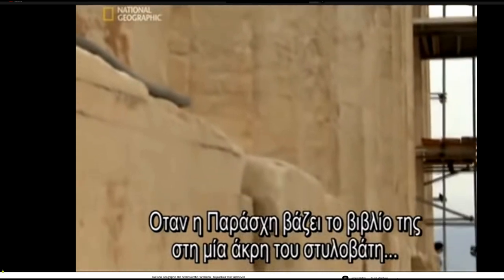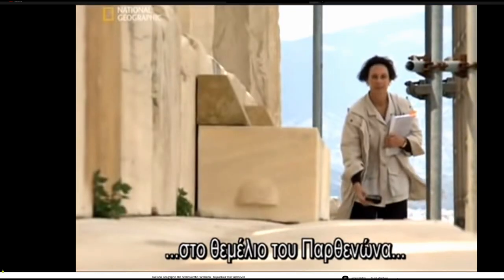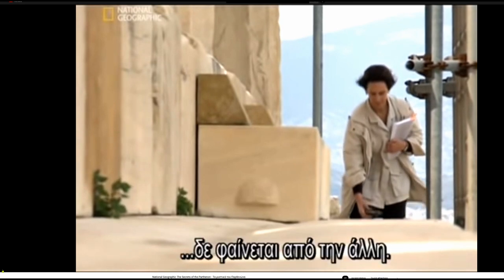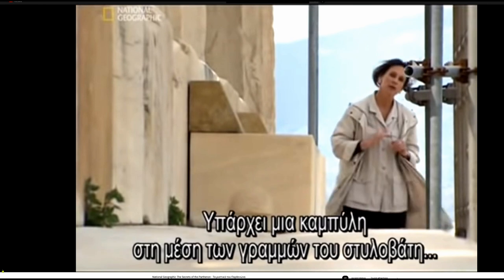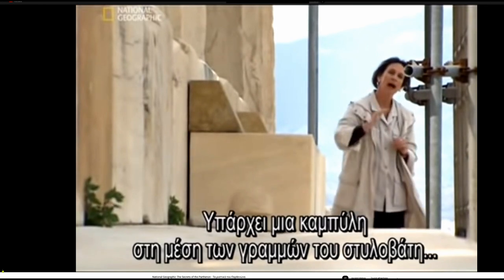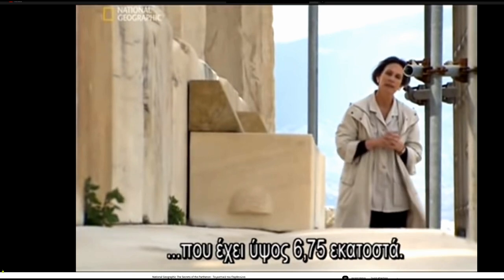When Porosky places her book on one end of the stylobate — the Parthenon's foundation — it can't be seen from the other end. This is because there is a curve in the middle of the lines and the stylobate about six and three-quarters centimeters high.